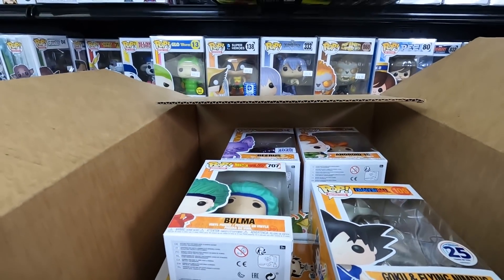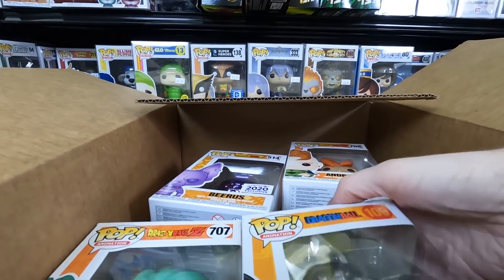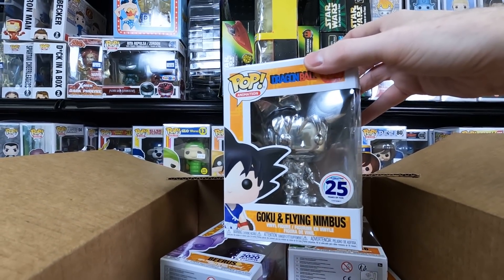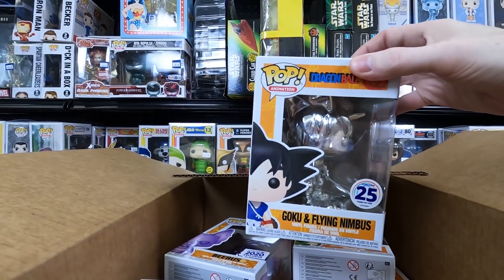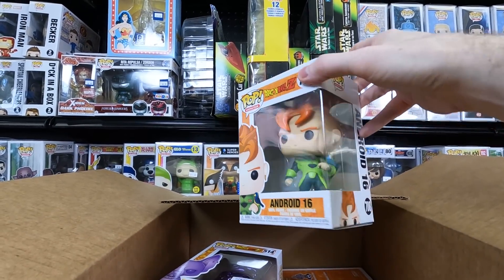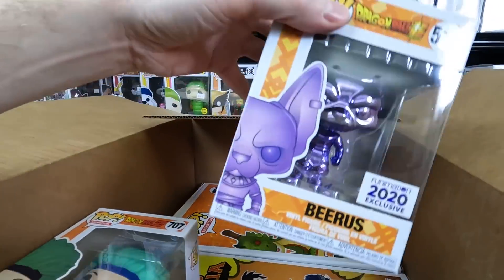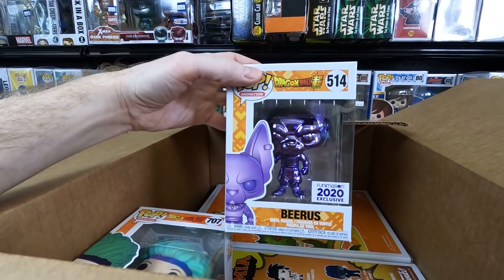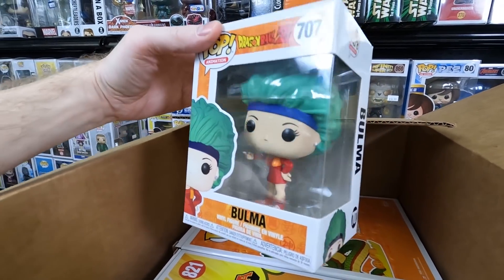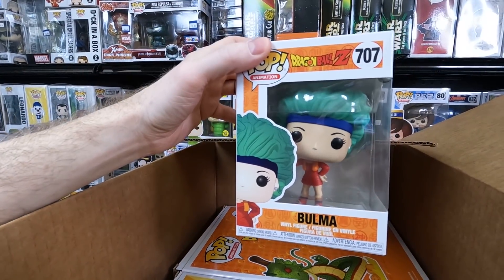Box two from Funimation has paper on top and some cool stuff inside — including 10-inch pops! We have the silver chrome Goku and Flying Nimbus — love getting Funimation exclusives for seven bucks. We have Android 16, which I didn't have yet. The purple chrome Beerus is kind of neat — I like that purple color. And then Bulma, which I didn't have — I love the details on her dress and little sneakers.